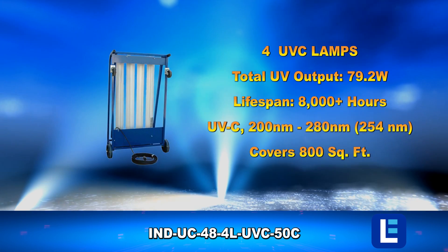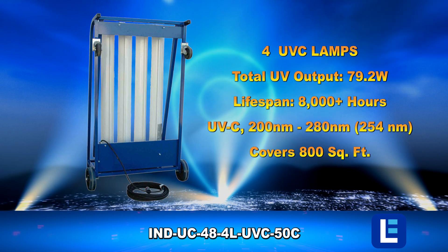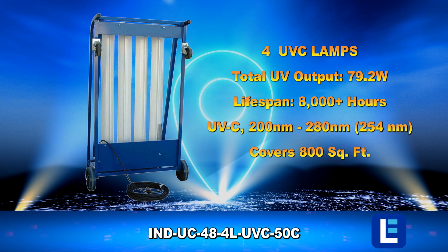Our four-lamp UVC solution is secured on a powder-coated cart for physical mobility, designed for 800 square feet.